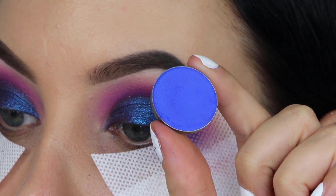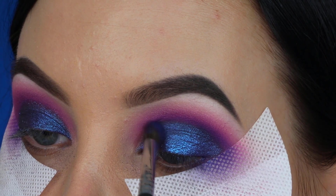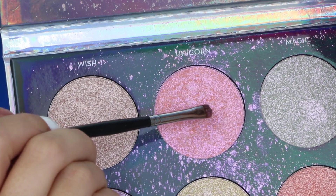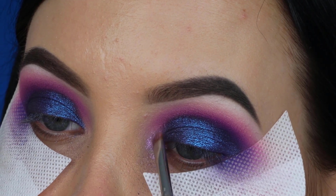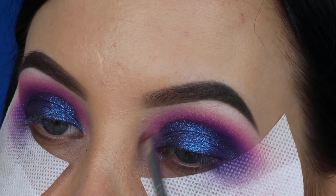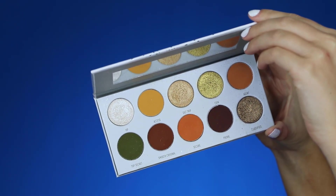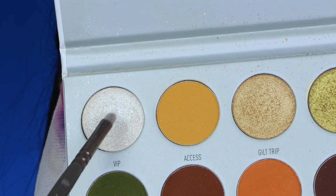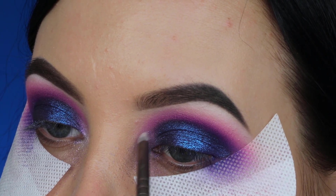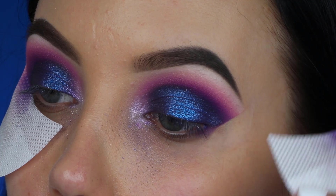I went back in with the Neptune eyeshadow from Makeup Geek to blend around the edges, because the metallic blue I packed on the lid looked quite harsh. Then I'm taking this highlighter palette from Anastasia Beverly Hills — the Dream Glow Kit — and using the shade Unicorn in my inner corner; it's such a unique color. Then I went in with the Morphe x Jaclyn Hill palette, taking that very white highlighter for the inner corner as well. It really pops and has a cool undertone that goes beautifully with the cool-toned lid shades. Then I removed the eyeshadow guards.